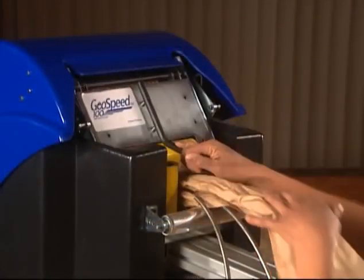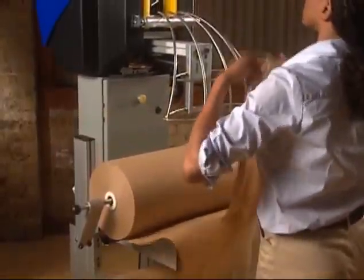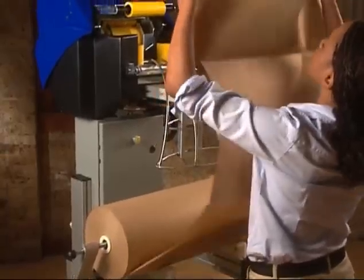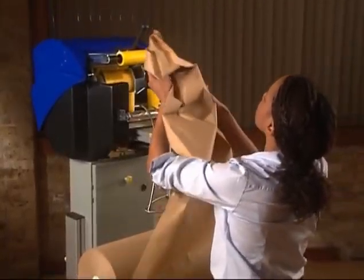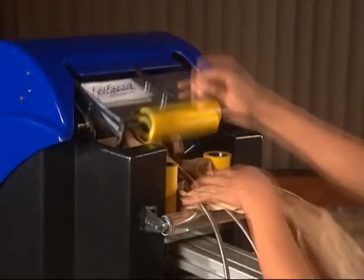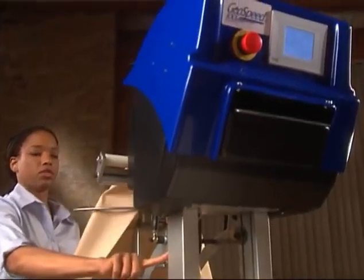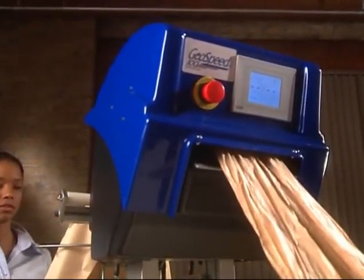For starters, startup couldn't be simpler. Using rolls of 30-pound craft paper, the GeoSpeed is easily loaded. With side spindles inserted, just feed the paper into the GeoSpeed, close the lid, press the jog button until paper exits the front, then release the jog, and you're done.